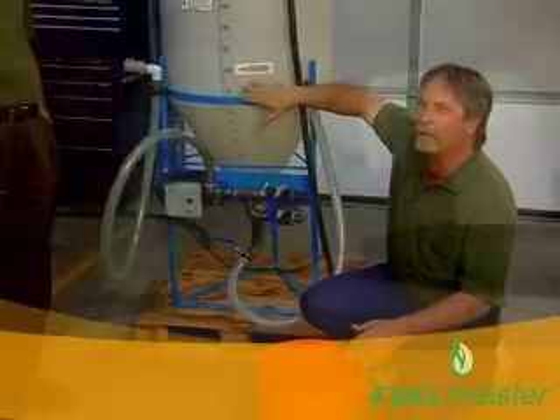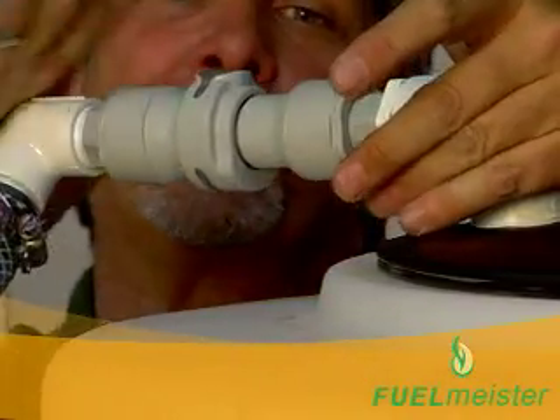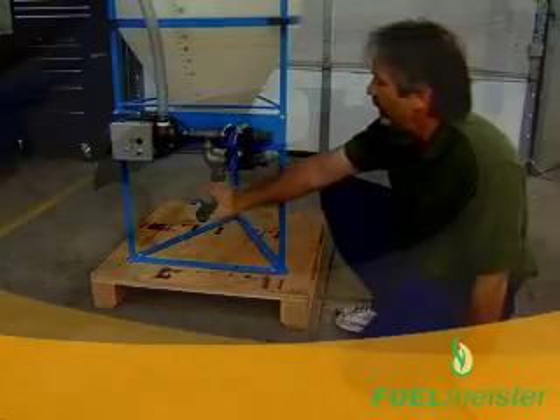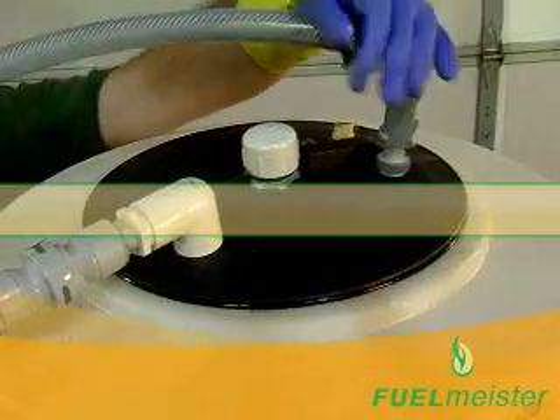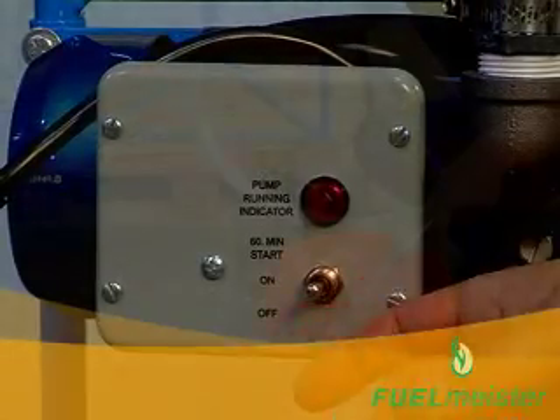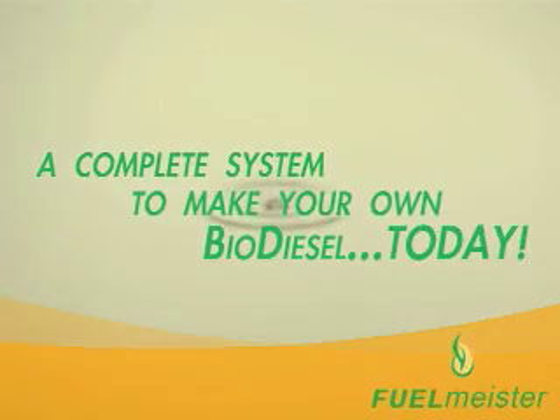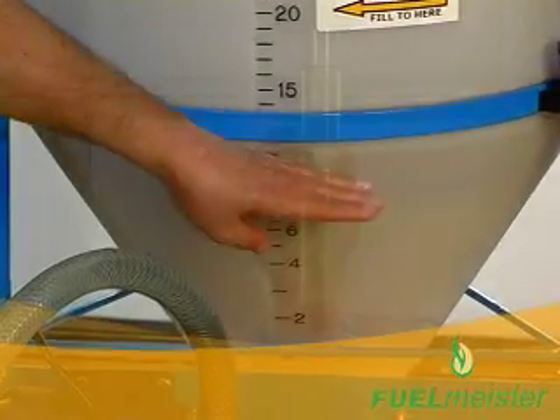Easiest, safest, and fastest biodiesel processor on the market. Only three valves to operate. Fully contained methanol injection. Superior solid state timing components. Automated water washing system. A proven recipe for a perfect batch every time.